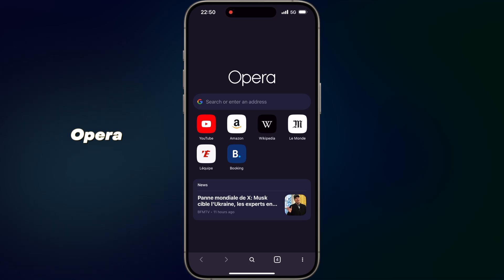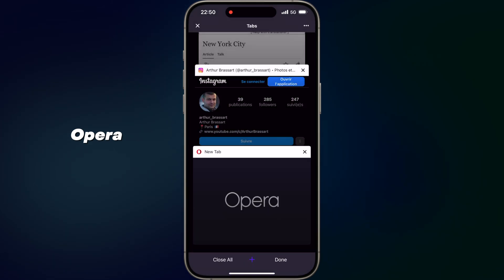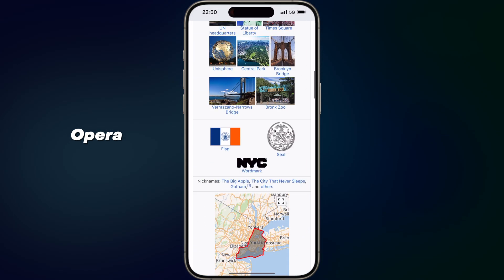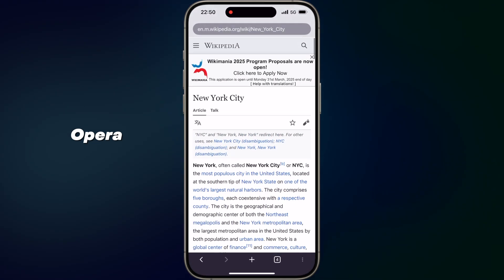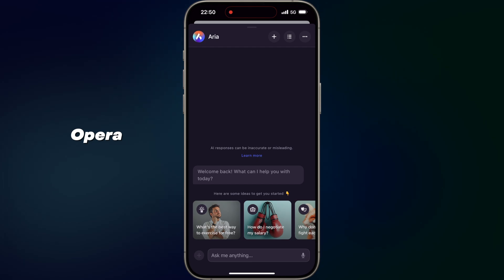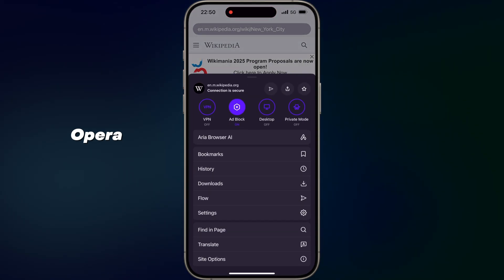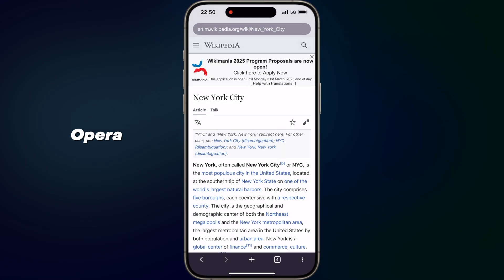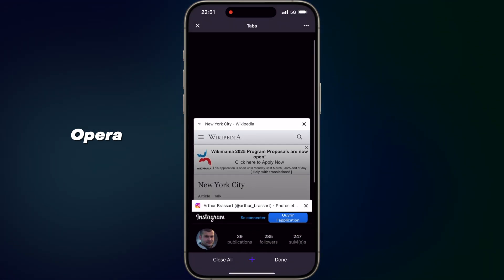App number six: Opera. A fast, secure and feature-rich browser. Opera is a web browser designed for speed, security and user convenience. It's a nice alternative to Safari. It comes with a built-in ad blocker, free VPN and crypto wallet, enhancing your browsing experience while keeping you safe online. Opera's intuitive interface includes personalized news feeds, customizable shortcuts and a battery saver mode.